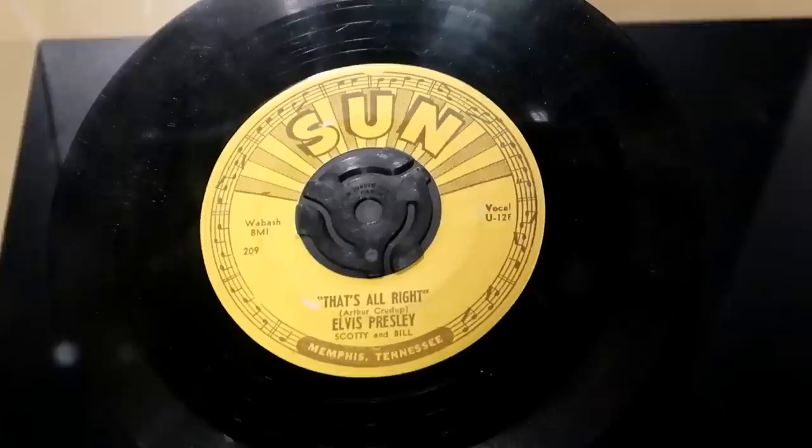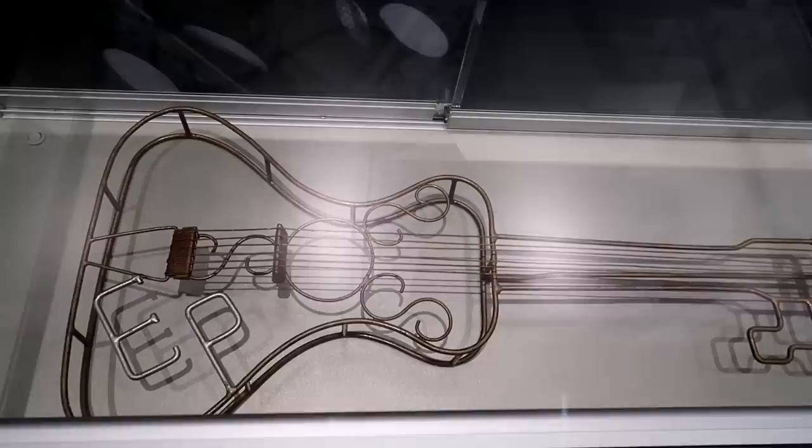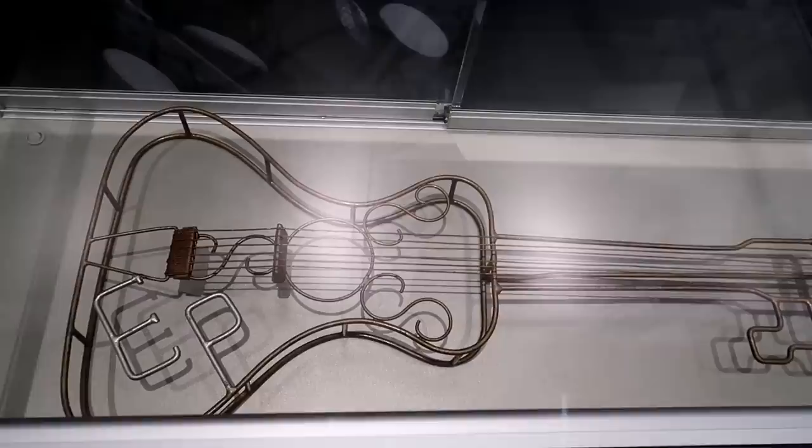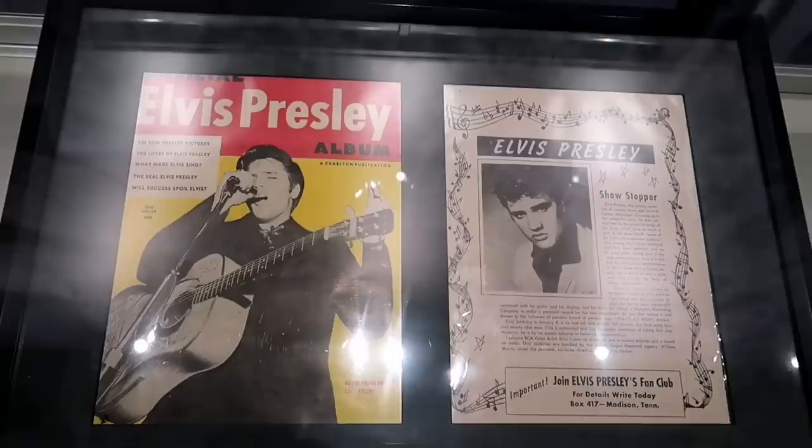I see the gold lamé suit — I can't wait. There's the nudie suit. That was the key to the city that Tupelo gave him. Elvis said that the suit was so heavy he couldn't wear the jacket because he couldn't dance with it. And that is his 1956 Gibson.